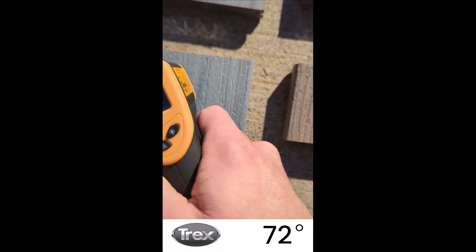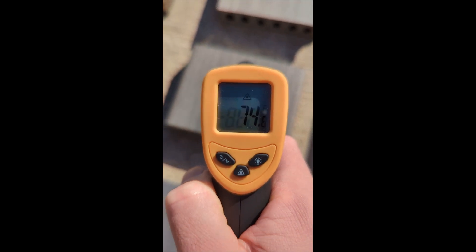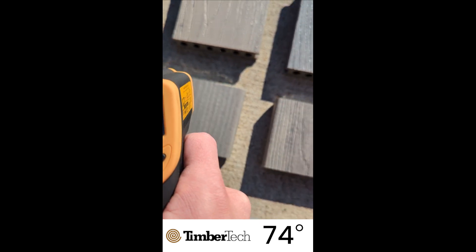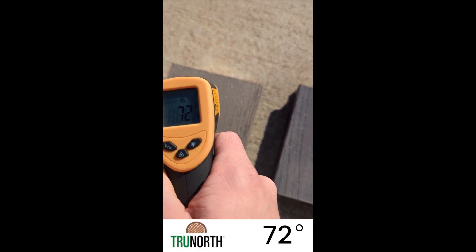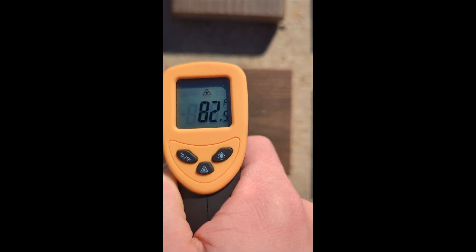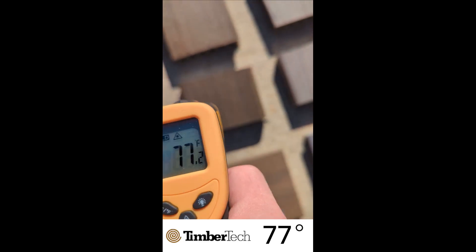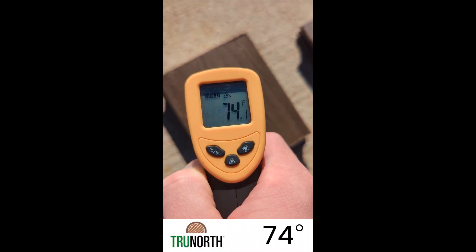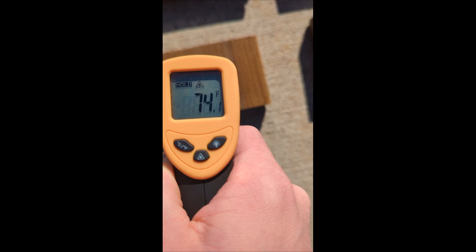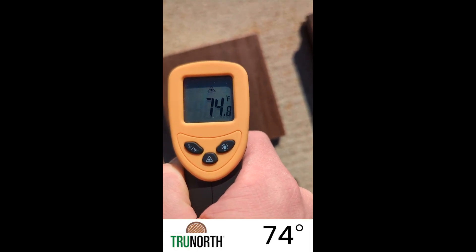Next group: 72, 73, 73, 74 across the four brands. On to the darker browns: Trex 74, Decorators 82, TimberTech 74, True North 77, then 74. A lighter brown: 72, 72, 74. Another lighter brown: 72, 74, 76, 74.